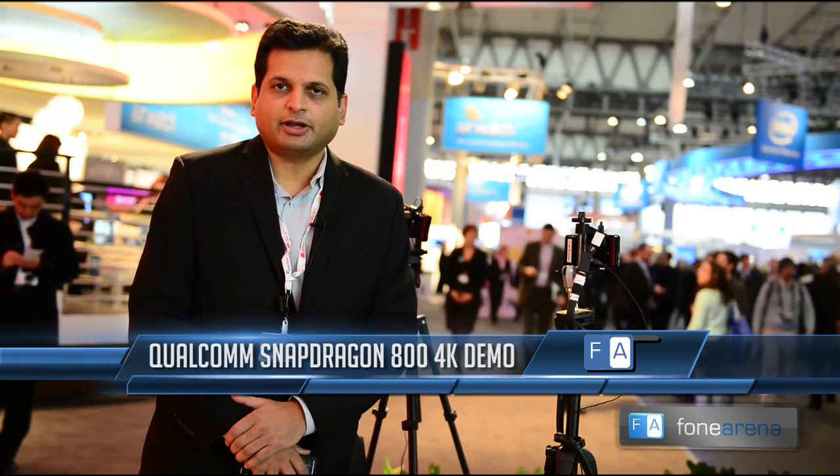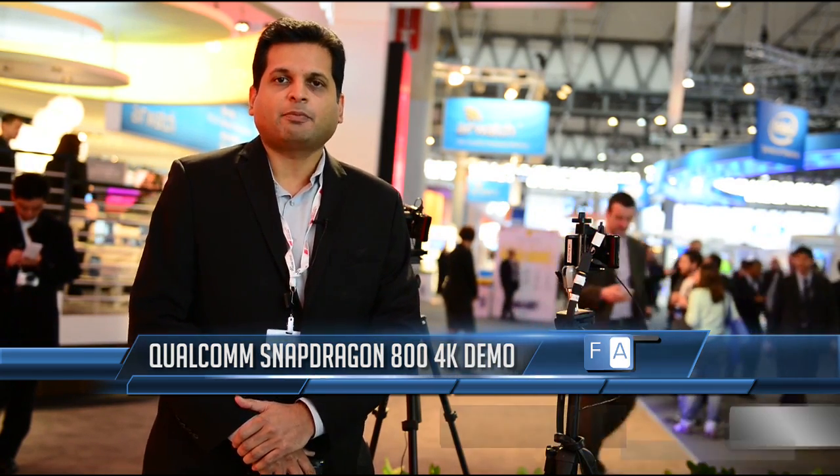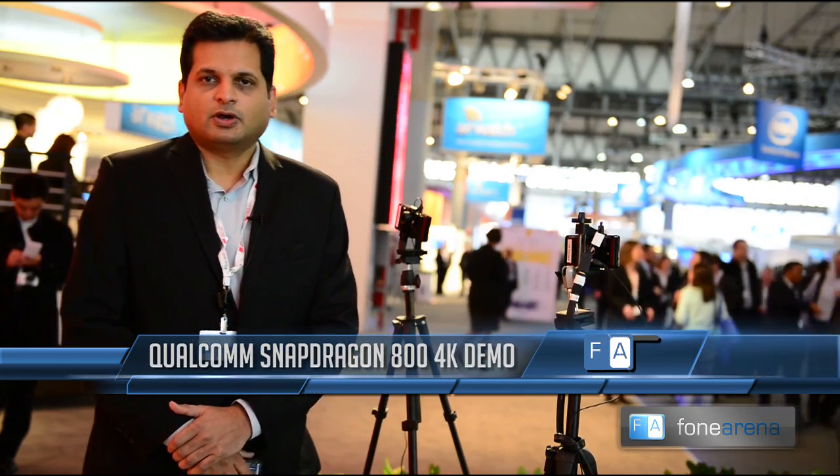My next demonstration on the advancement with camera technologies that we are bringing in with the Snapdragon 800 processors is Ultra HD camcorder capabilities. You're familiar with your mobile phones — a lot of mobile devices are able to do 720p HD or full HD 1080p capable playback as well as recording.